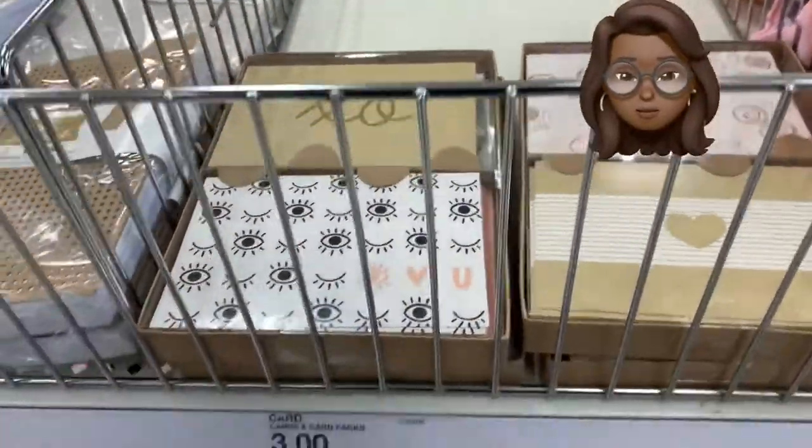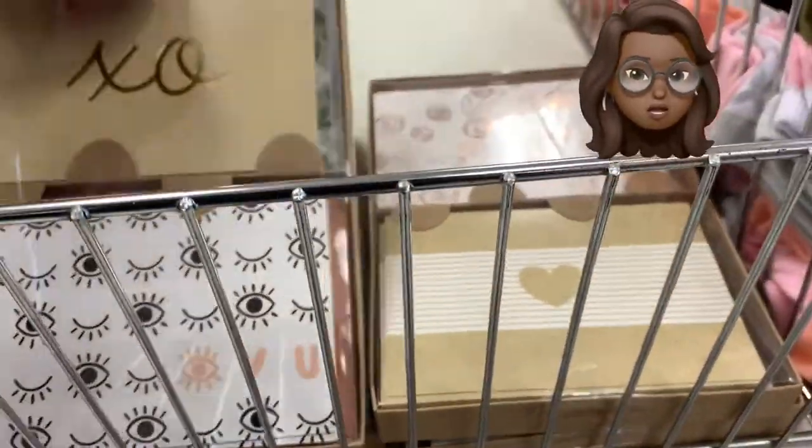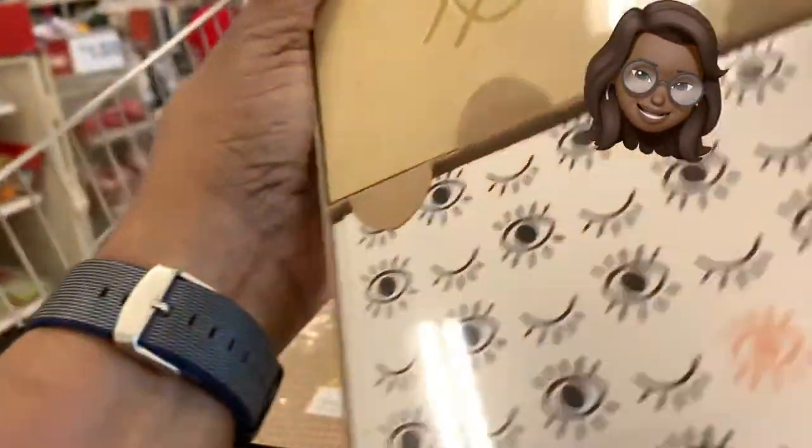Now here we go with some new stationery things — a 24-piece set. I think it's 12 cards and 12 envelopes. This 24-piece set is three dollars in the Target dollar spot.